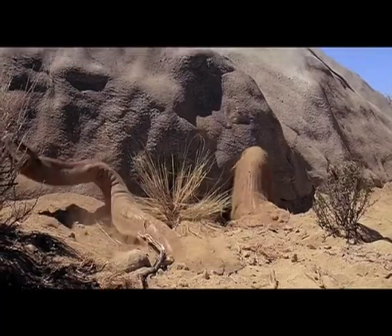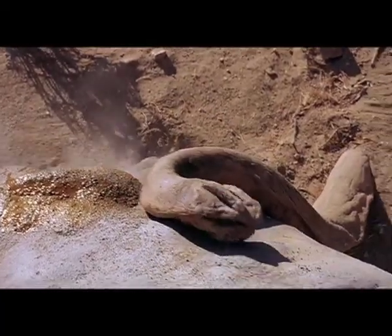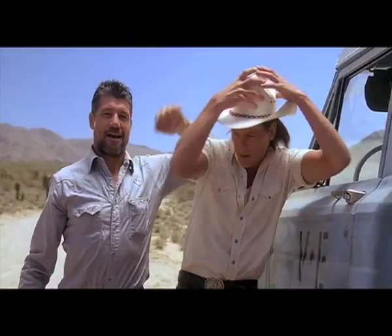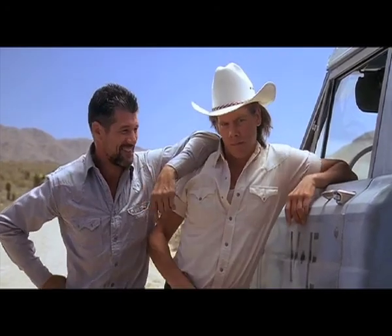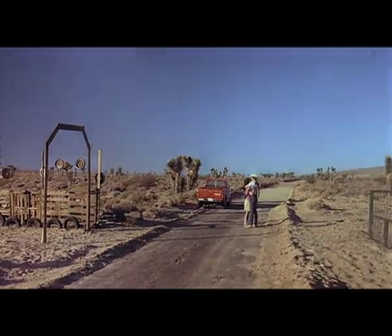Now that you know a little about Graboids as well as some safety precautions, we hope that you take these rules very seriously. If you follow those simple instructions, then we guarantee that you'll have a great life here in Nevada. From all of us here at the Battleborn State, we wish you good luck and have a great time.